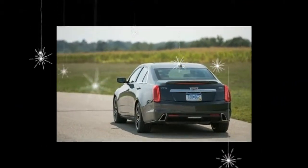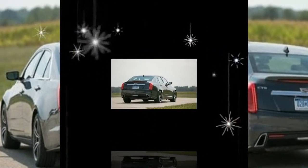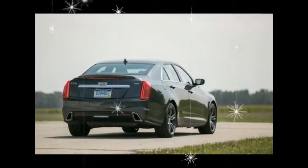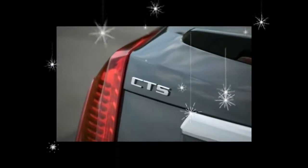For those seeking comfort and convenience, there are better offerings from Audi, BMW, and Mercedes-Benz, but the CTS offers a higher smile-per-mile ratio for driving enthusiasts.